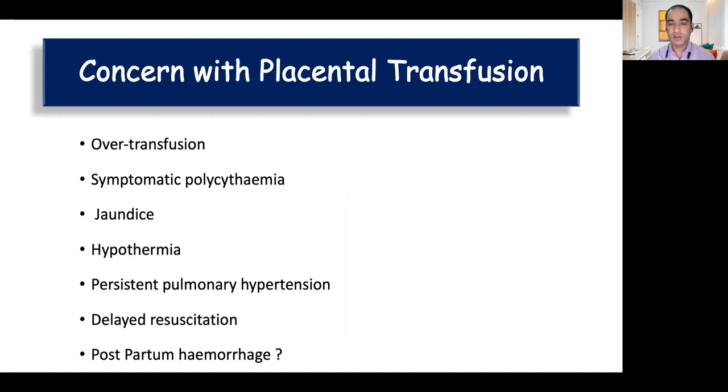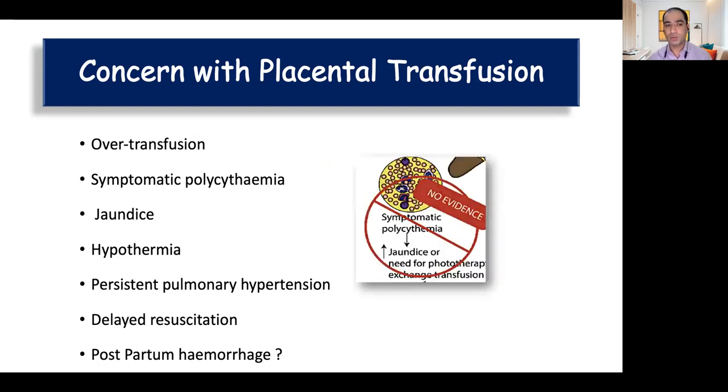Some concerns — although mostly theoretical — with placental transfusion are over-transfusion leading to polycythemia and jaundice, hypothermia, pulmonary hypertension, delayed cessation, and increased incidence of postpartum hemorrhage in mothers. However, all these concerns are theoretical only; in practice, no trial has shown they occur in day-to-day practice.